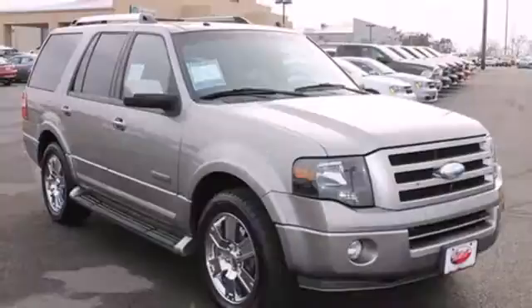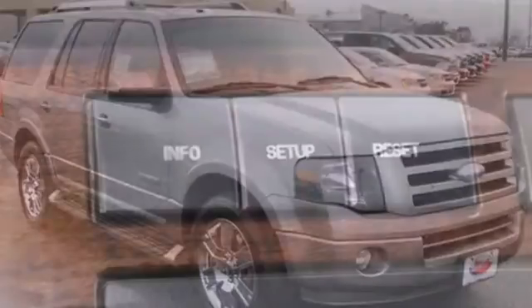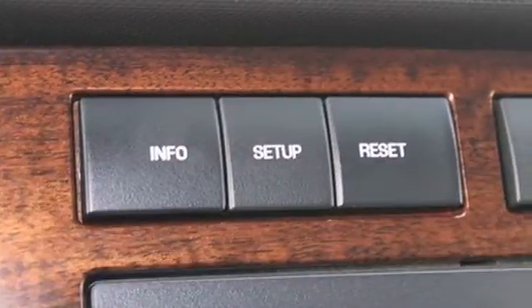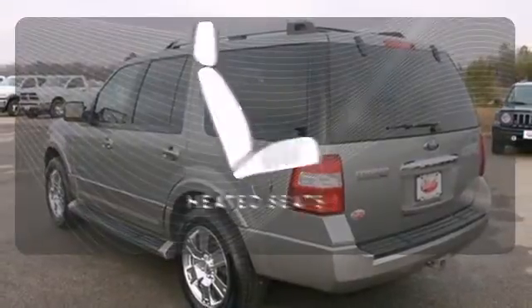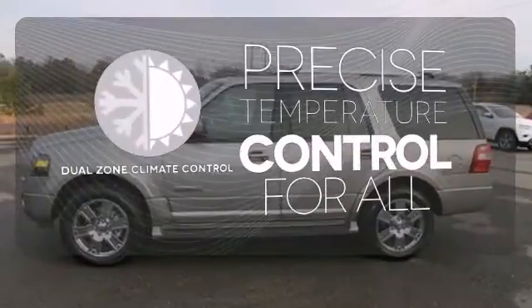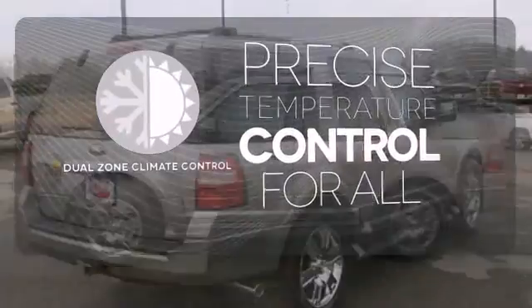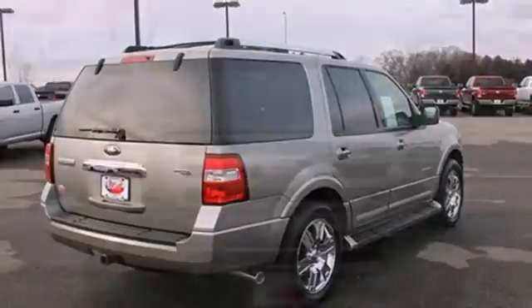It features a roof rack, trailer hitch, and versatile seating for all your cargo and passenger needs. It also has power windows and locks and power heated mirrors. The heated seats keep you comfortable no matter how cold it is. No one will complain about the temperature with the dual zone climate control. The possibilities in this 2008 Ford Expedition are endless.